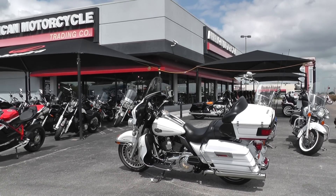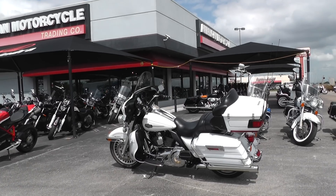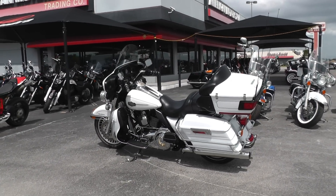Hello folks, Geno here with the American Motorcycle Trading Company in Arlington, Texas with a 2012 Harley-Davidson Ultra Classic that I want to show you.